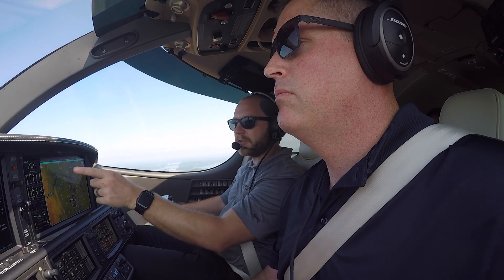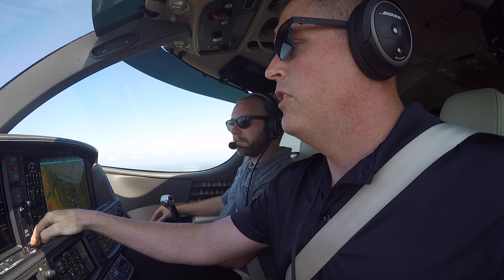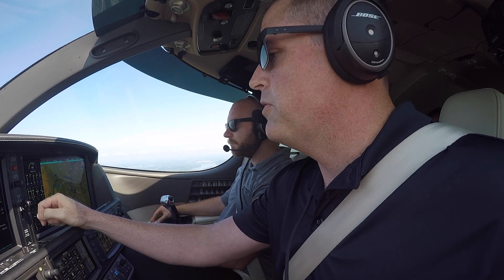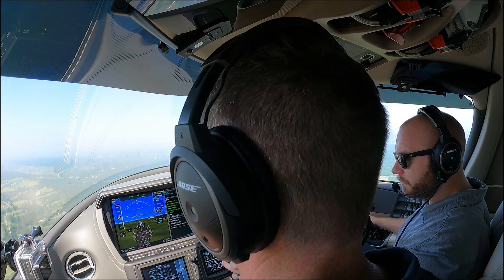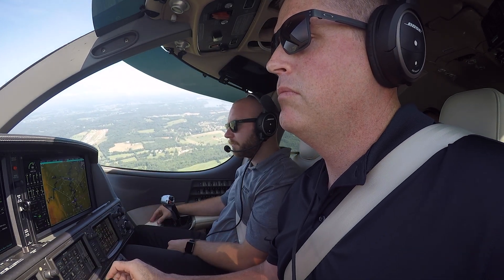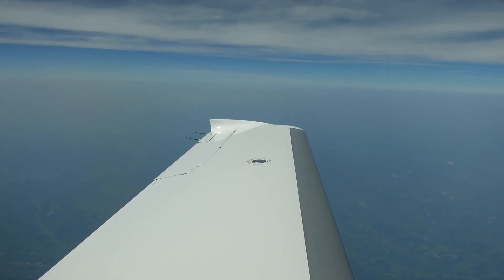Let's clear our climb checklist. Press slide — one click back. On the heading now. Reduced speed to 120. No ice protection — 170. We'll wait until 18,000 to transition on the altimeter. Departure, Vision Jet 536 Bravo, passing 2,200 for 6,000. Vision Jet 536 Bravo, Knoxville departure, radar contact, maintain 6,000, turn right heading 320. Silky smooth — that's how we like it.